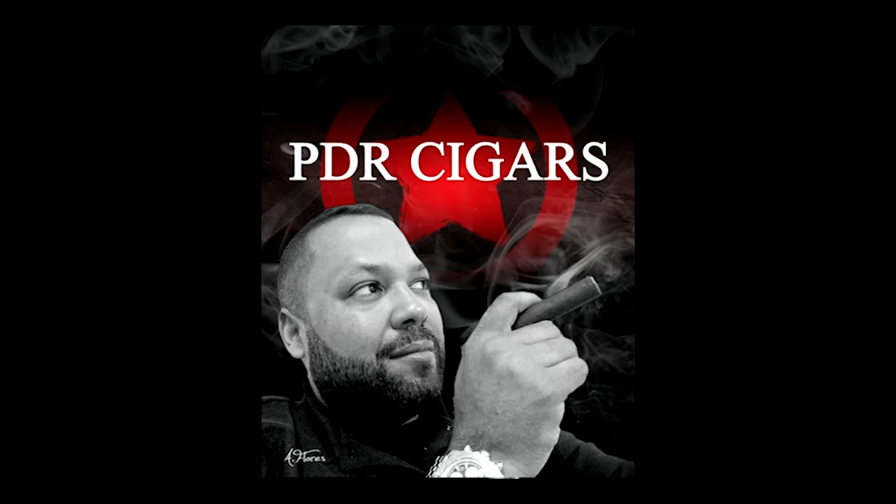Paying homage to the mecca of tobacco, Pinar del Rio, Cuba, Abe Flores opened his PDR Cigar factory in the Dominican Republic over 10 years ago. Abe is one of the hottest boutique cigar makers in the industry today, earning the number 10 spot on Cigar Aficionado's top 25 cigars of 2014 with the Abe Flores 1975 Serie Privada. Abe and his team use Cuban blending traditions in a modern boutique Dominican factory.